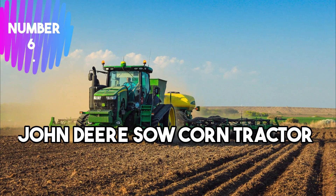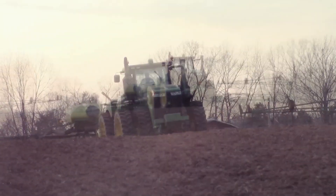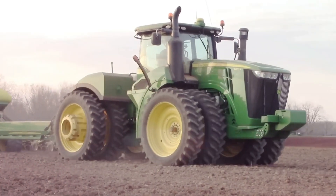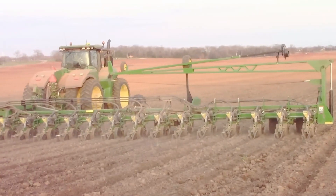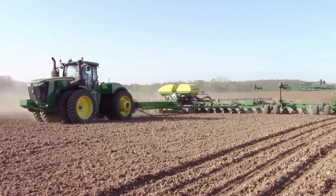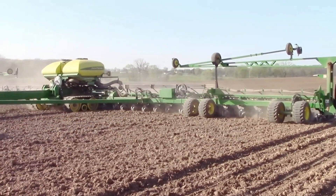Number 6: John Deere Sow Corn Tractor. This tractor is an agricultural vehicle designed for efficient corn planting and cultivation. Equipped with advanced features tailored to meet the specific needs of farmers in the corn planting process, its design ensures precise seed placement and spacing, optimizing crop yield while minimizing wastage. The tractor's reliable powertrain and rugged build enable it to navigate through various terrains, even in challenging weather conditions, significantly improving the efficiency and sustainability of corn production and contributing to global food security.